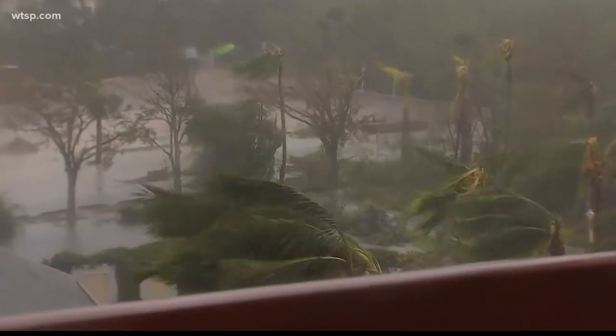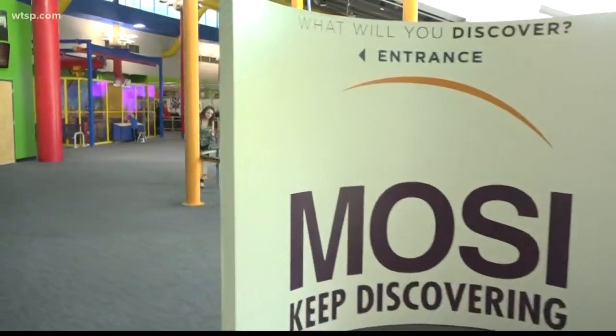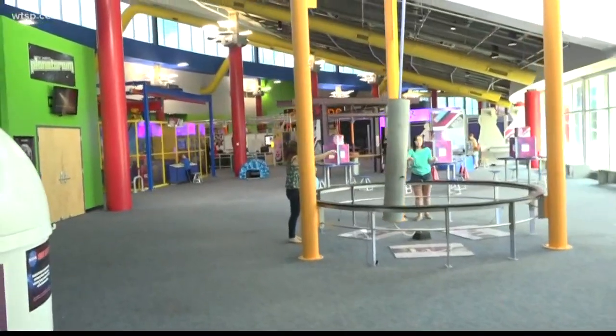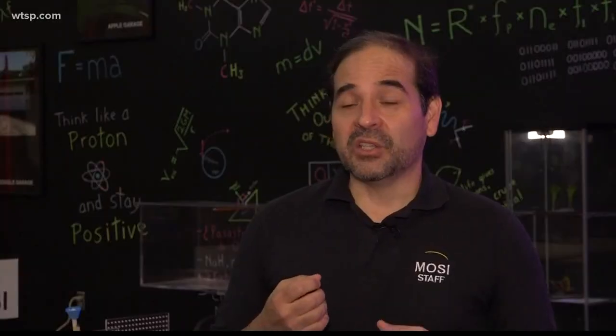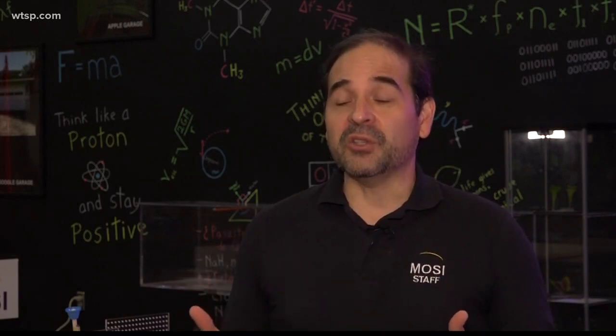Hurricane season can be scary, but at the Museum of Science and Industry, it's the perfect time of year to learn about weather. This is an opportunity to get kids to really understand what's happening in terms of the meteorology, and as far as weather and understand the physics involved.